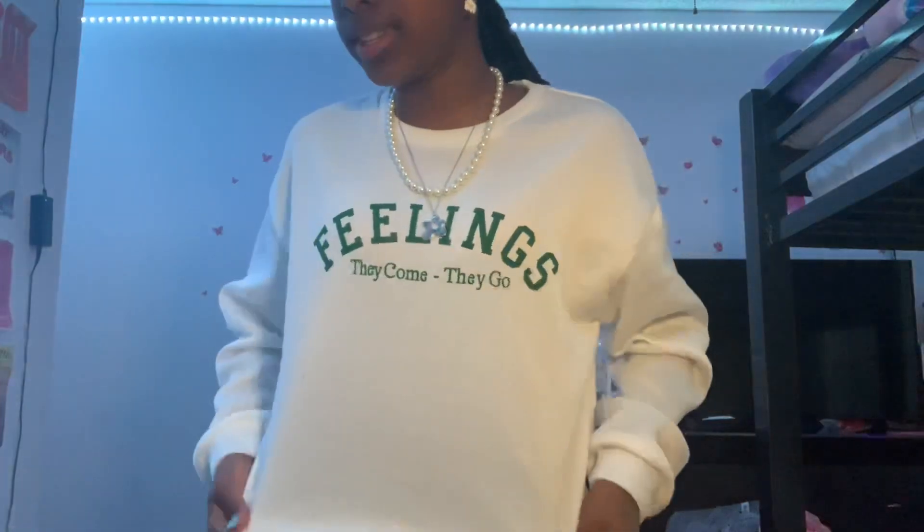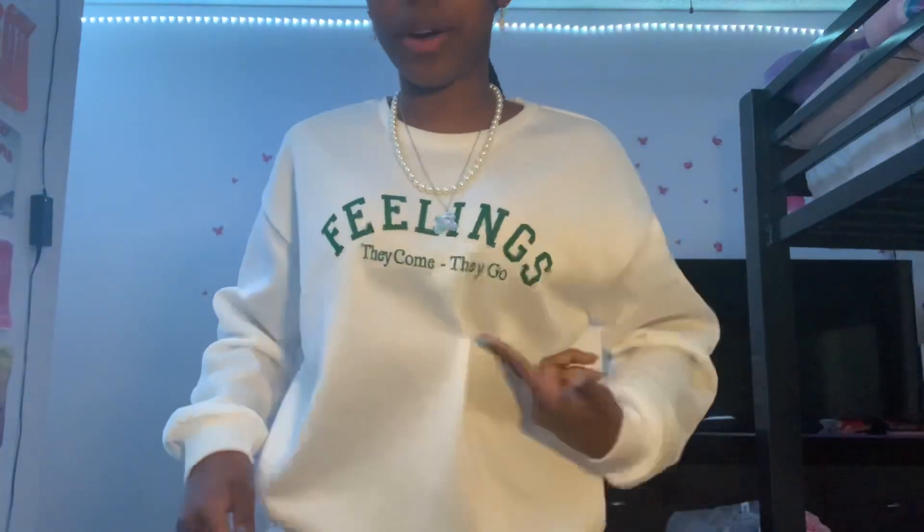I'm gonna do what I have on first because that makes more sense. So the first thing I got was this sweatshirt that says 'Feelings, they come, they go.' Oh my gosh — the material is super, super soft. It's not too thick, not too thin. The material is perfect. I recommend it completely.